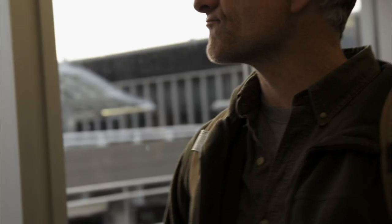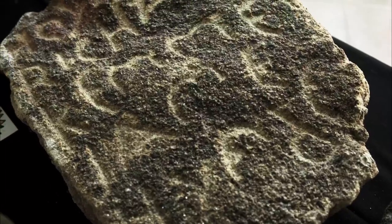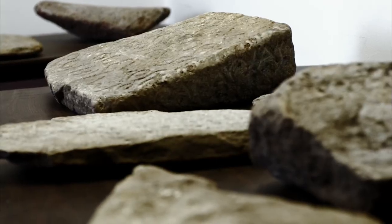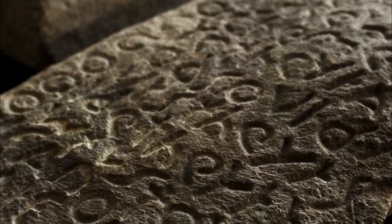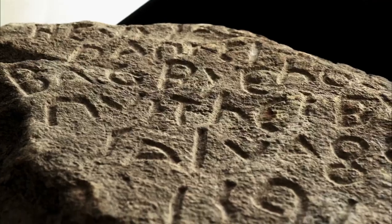Many people think they know the story of the lost colony of Roanoke, but chances are they don't know this: 48 clues to the case that had been sitting untouched for half a century — 48 stones inscribed with messages that could tell us exactly what happened to the lost colony of Roanoke. They're called the Dare Stones.